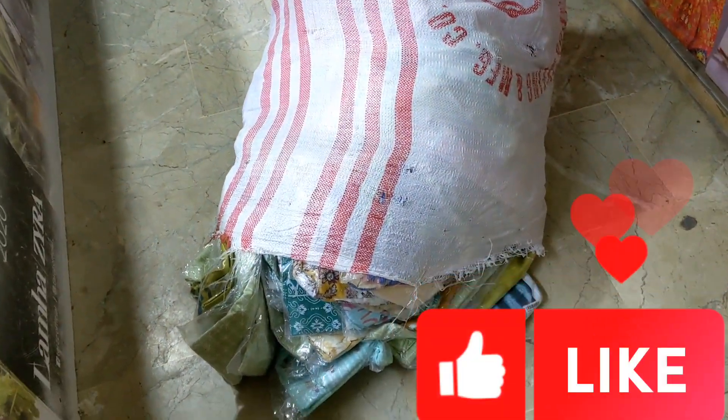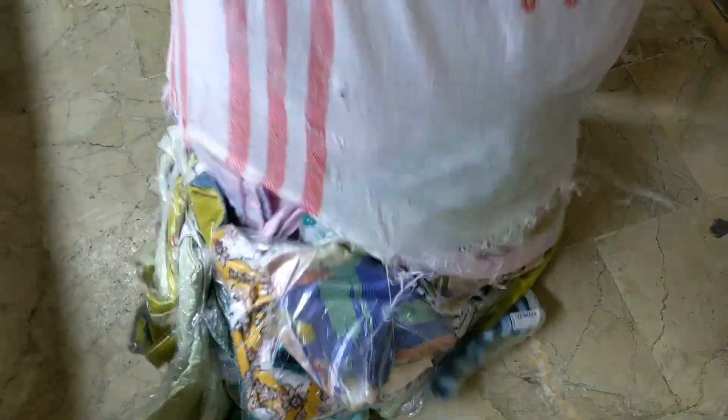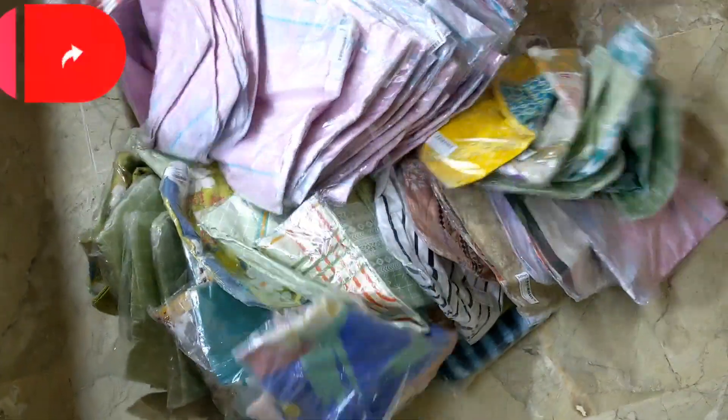Assalamualaikum, dear customers. Welcome to House of Cut Piece. The color of the brand is a special collection. The store has a special collection and we will check it in the whole store.